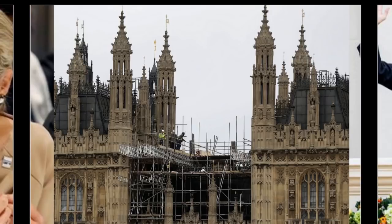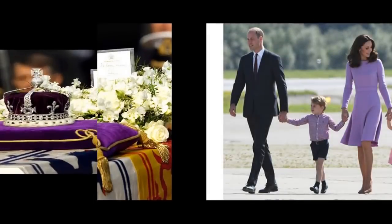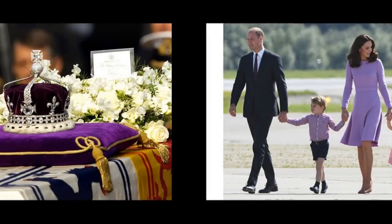Prince Charles also pays taxes at the standard rate on the Duchy of Cornwall. In 2018, it was also reported that the Dutch royal family's official budget would be increased to €42.3 million (£37.6 million), a rise of €900,000 (over £800,000).